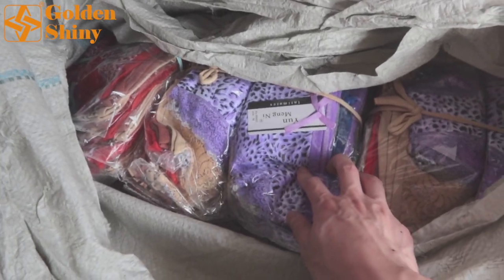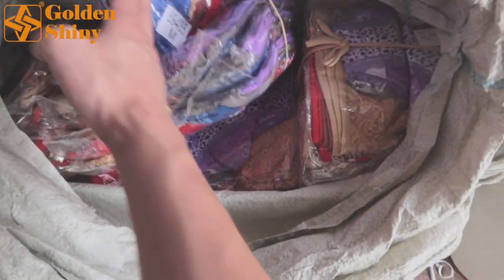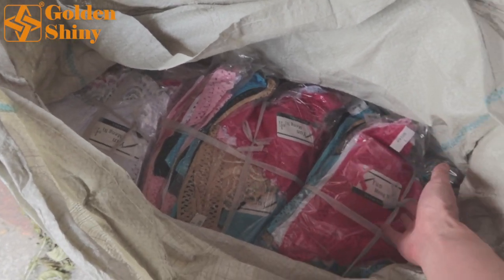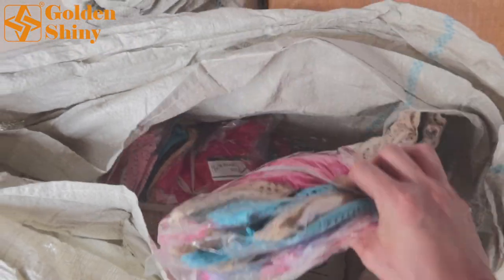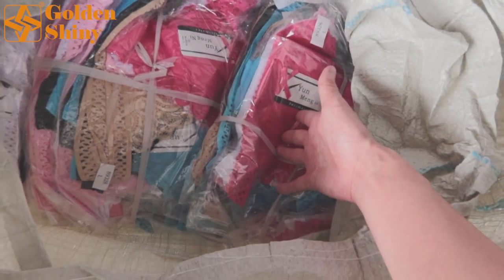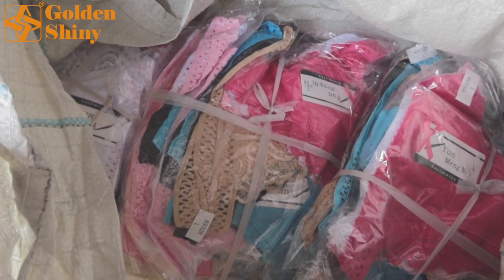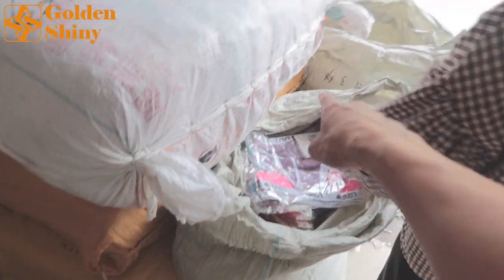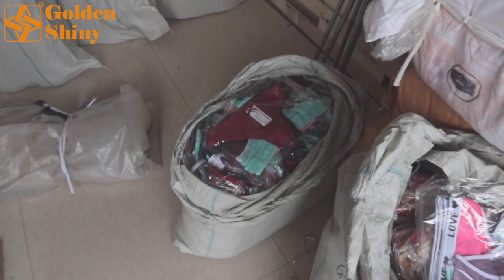The second design also has mix sizes and mix colors, 1,200 pieces in this bale too. The third bale is the third design, same package — 10 pieces per pack, mixed colors in one design. One bundle has 10 packs, so 10 pieces of panties per pack, totaling 120 packs which is 1,200 pieces. So three bales total: 3,600 pieces with three designs, mix sizes, mix colors.